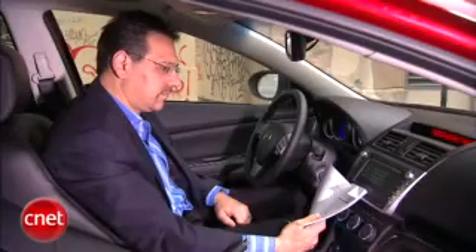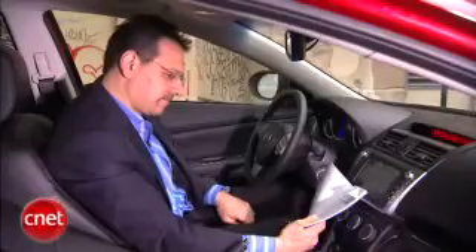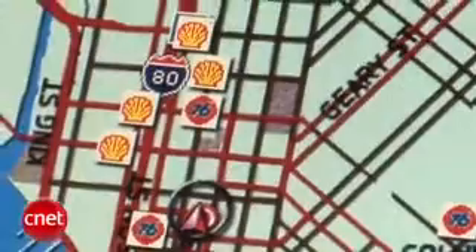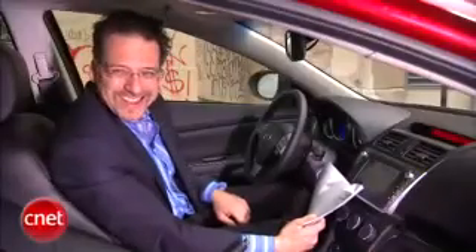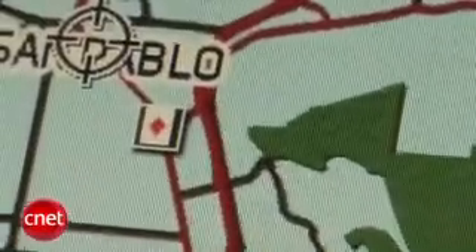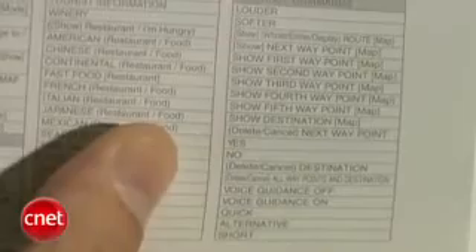"Map. Current position. Zoom in." — Zooming in. "Gas station." — System is showing the gas station icons. "Casino." — System is showing the casino icons. So once you deal with the commands in the book, the response is good. I had no problem getting it to understand what I'm saying, as long as it's on the list.